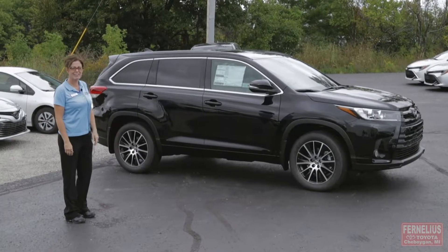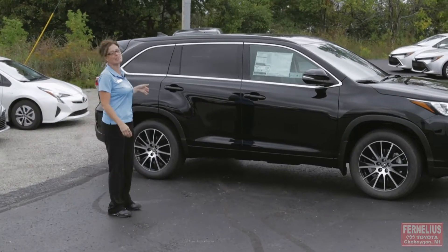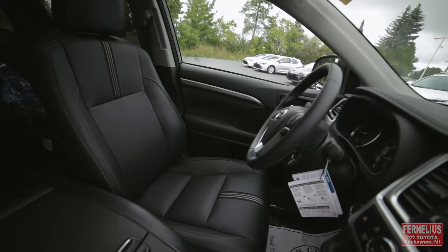Hi everybody! My name is Sally Pryde. I work here at Pernelius and I am here to show you today the 2018 Highlander.